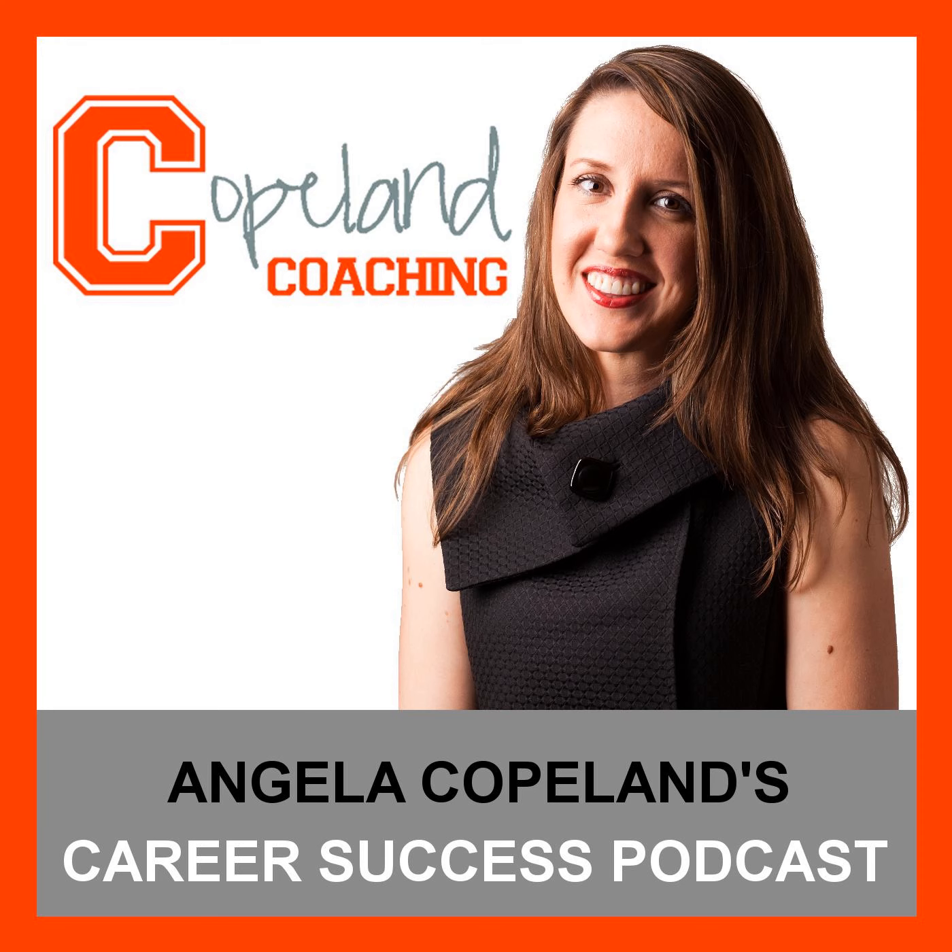Jonathan, thank you for joining me today, and thank you for taking us on the tour — it was really great. Thanks everyone for listening. Tune in next week for another edition of the Copeland Coaching Podcast, and if you haven't already, please be sure to subscribe on iTunes or Stitcher to make sure you never miss an episode.